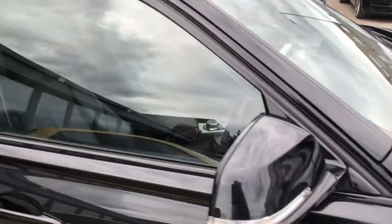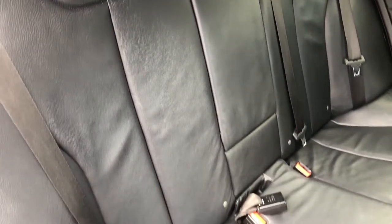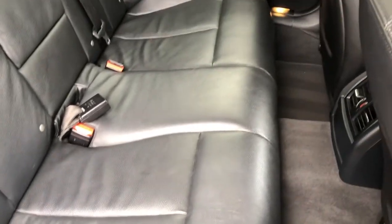Into the rear seats — you can see you've got black Dakota leather, no contrast stitching, big comfortable cushioned seats, a third seat in the middle, full ISOFIX and plenty of leg room as well.